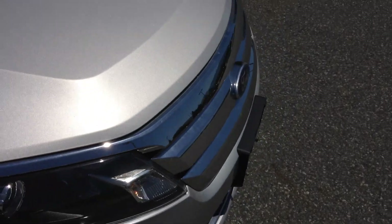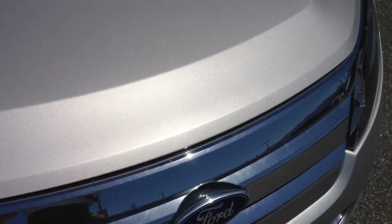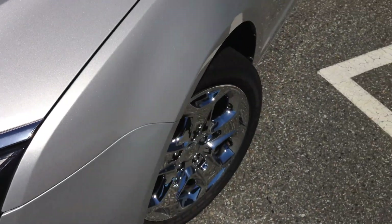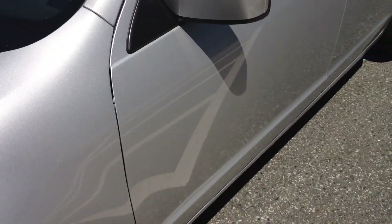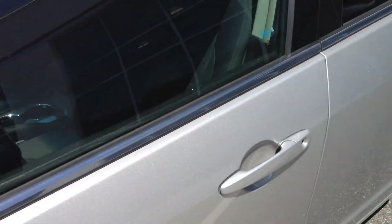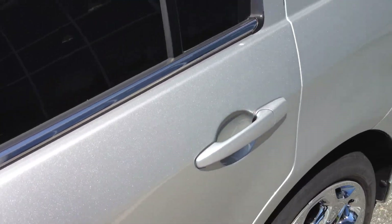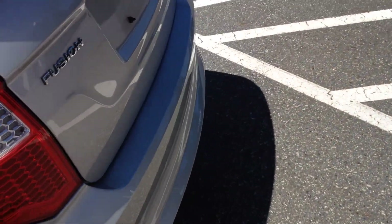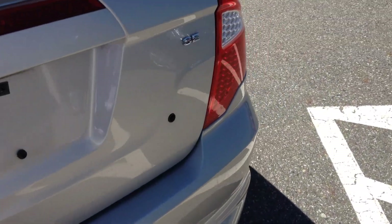We're going to have a look inside in a moment. In terms of rock chips, scratches, dents — that kind of thing — the car is actually in really good condition. No real major damage, chips, or major scratches. As I'm going around I am trying to look for anything to show you. Overall it's quite tidy in that respect.